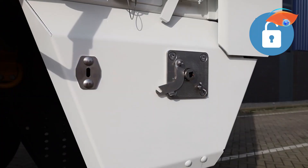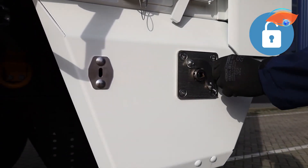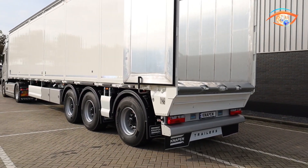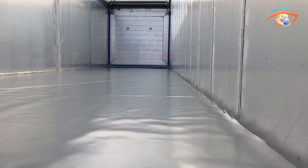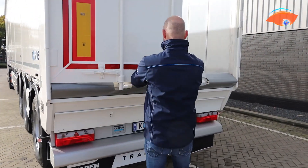Its air-pressure-driven automatic winding system makes deployment and retraction fast and effortless, saving time for operators during loading and unloading. Compactly mounted, the system maintains the trailer's clean design while adding an extra layer of protection. Particularly useful for older trailers, the NAPEN Floor Protection Sheet delivers durability, ease of use, and cost-effective protection, making it a valuable asset for modern transport operations.